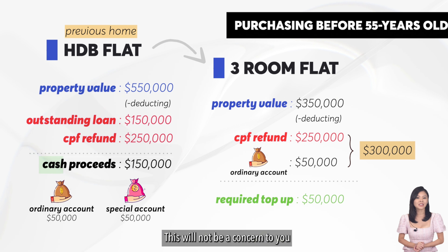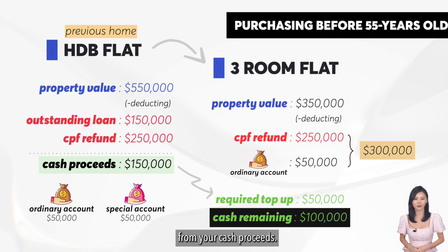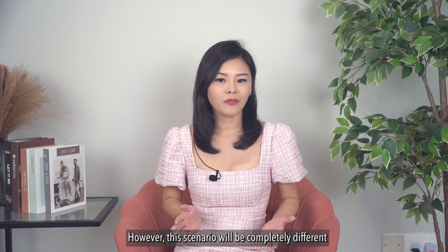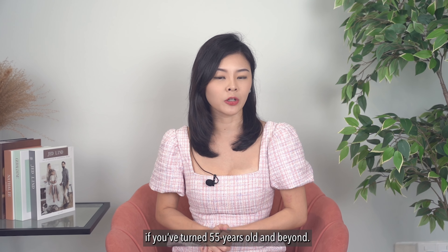This will not be a concern to you because you will still have $100,000 left from your cash proceeds. However, this scenario will be completely different if you have turned 55 years old and beyond.